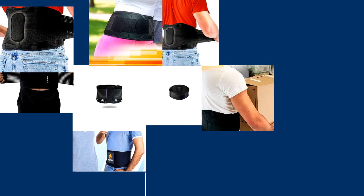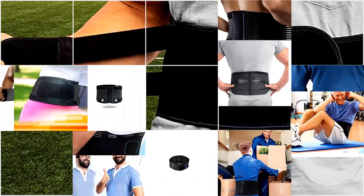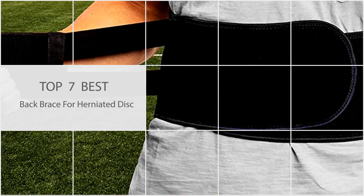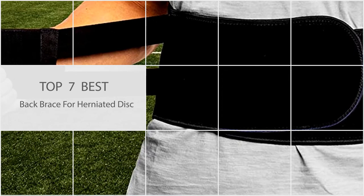Having a herniated disc is not only extremely painful but can also be debilitating. Luckily there is a solution that can greatly help, and that is a back brace.